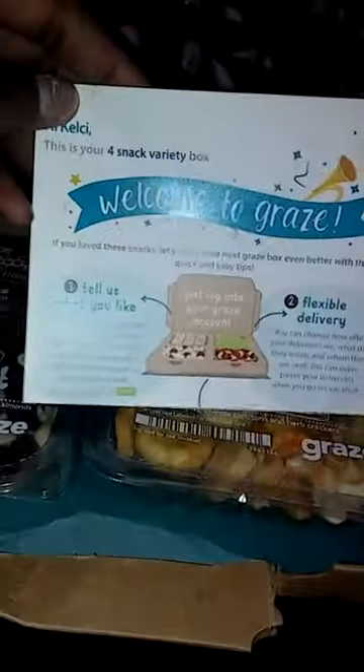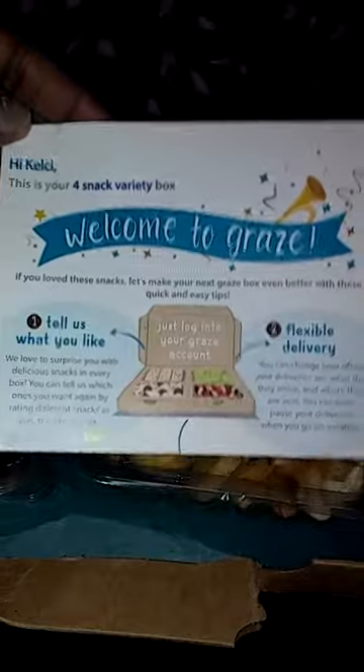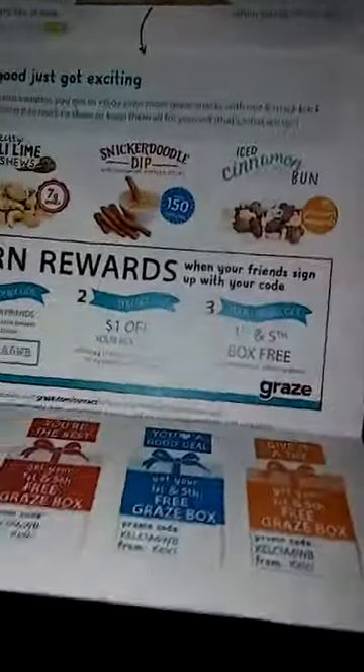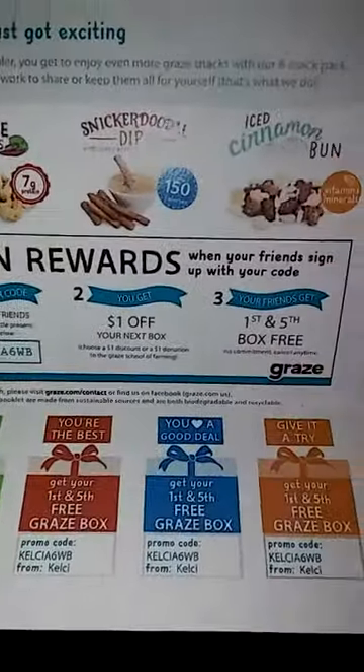So we have some snacks here. It comes with this card, of course, telling about the company and the box and the snacks that I received. And I have a coupon.